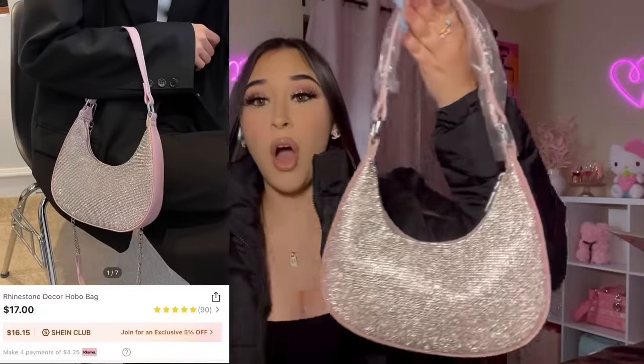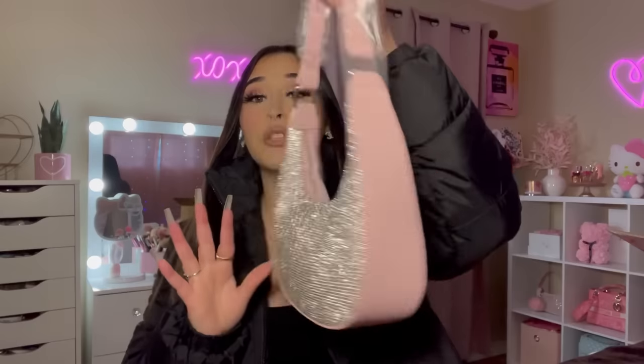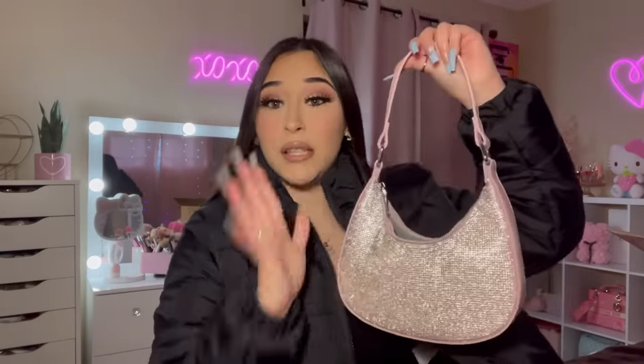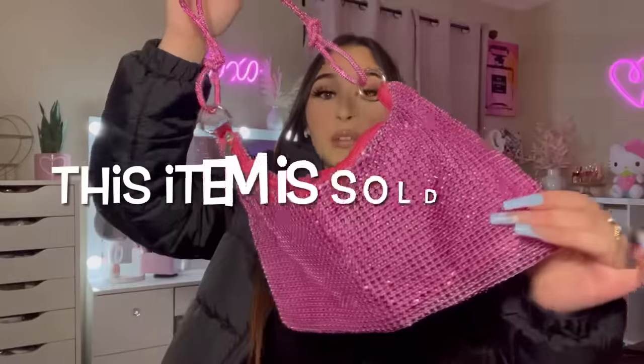This is what it looks like inside and it does come with a strap. The next bag is literally absolutely beautiful — it's this baby pink and it has all of these rhinestones on it. Oh, it comes with a strap! I had no idea. I love this bag even more. The inside is like gray. Everything about this purse is a 10 out of 10. I prefer to wear it by the handle, but if you like purses with long straps you would love this.